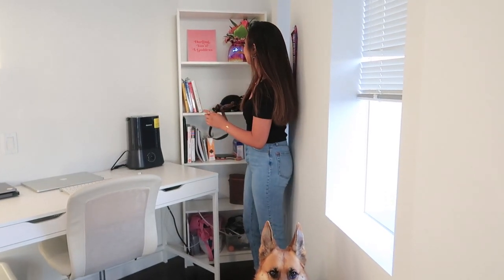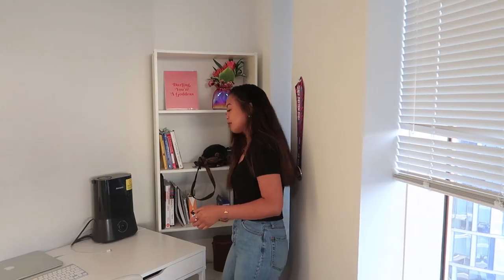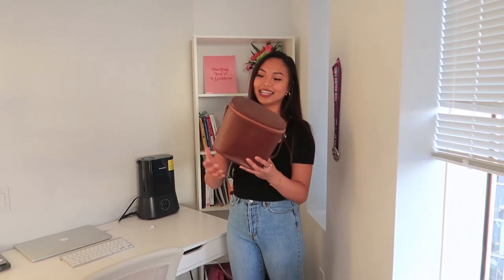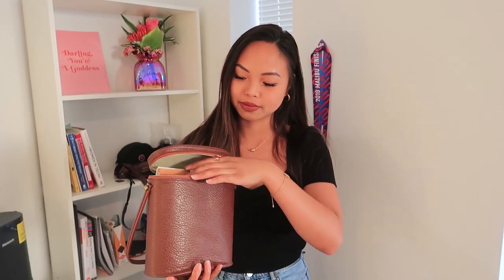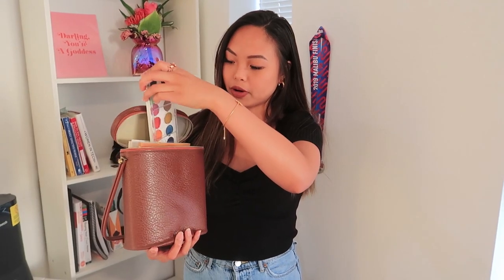Then this vase with some dried flowers from my mom on my birthday last year. And down here I have my painting kits. I got this bag from a thrift shop and it was the perfect size to put my watercolors in.